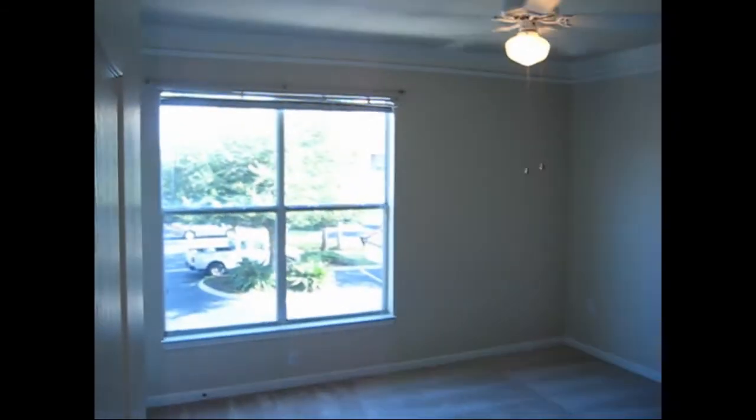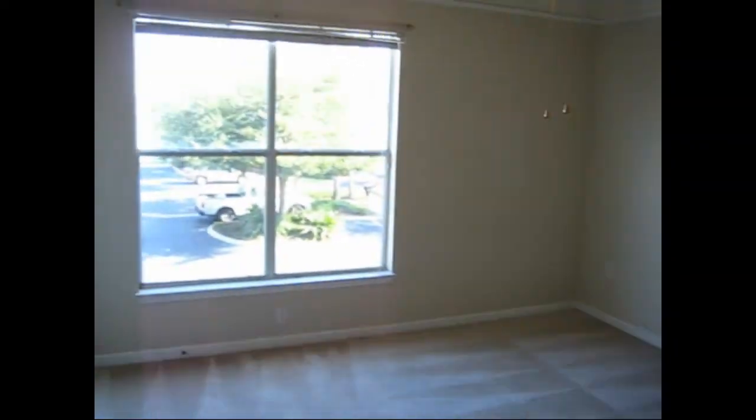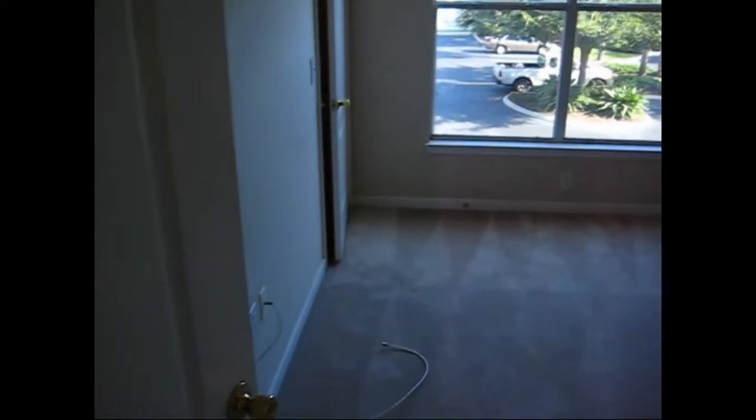And then the bedroom area. You'll notice the crown molding is in here. There's a large window that lets in quite a bit of light. A nice feature of this one — it's got two closets, two good sized closets. There's enough room in here easily to accommodate a king size bed and lots of large furniture. That wouldn't be a problem at all.